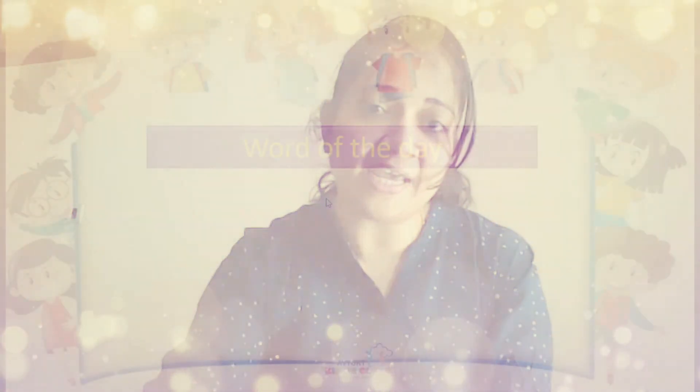Hello kids, Kinjal ma'am is welcoming you again to our class. So today we will check out what is the number of the day and word of the day.